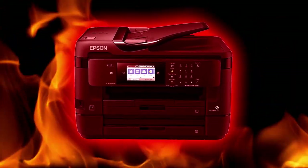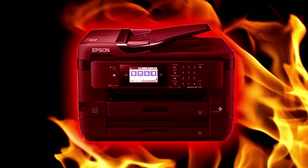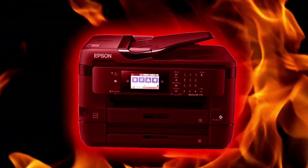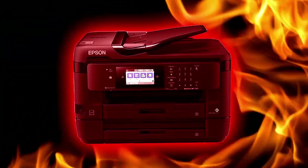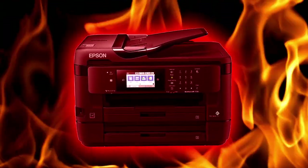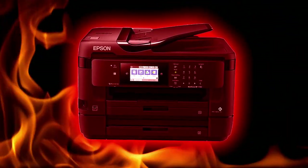Description. SCP-7720 appears and functions as an ordinary office printer, similar in appearance to an Epson WF-7720. However, it displays an unusually high rate of serious malfunctions, one or more of which are encountered nearly every time the printer is utilized.